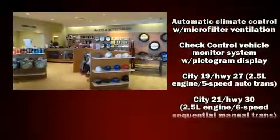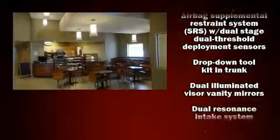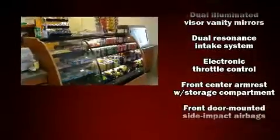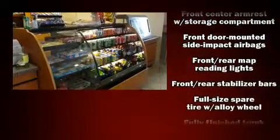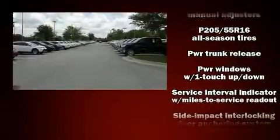BMW ensures the safety and security of its passengers with equipment such as dual front impact airbags with occupant-sensing airbag, head curtain airbags, traction control, brake assist, ignition disabling, and four-wheel disc brakes with ABS.